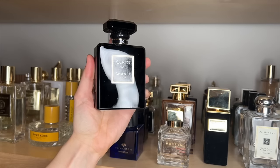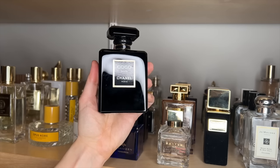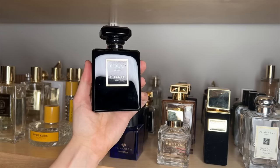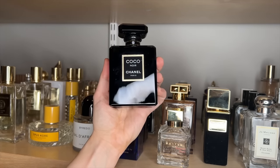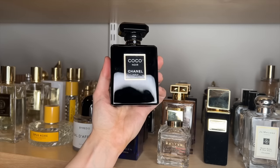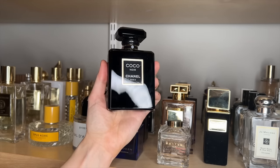Chanel Coco Noir is one of my go-to date night scents. It's one of my husband's favorites on me. That and Gabrielle Essence are my two favorites from Chanel. I definitely prefer it over Coco Mademoiselle. I love the spicy element — that note of clove in here — and it's just perfect for date nights.